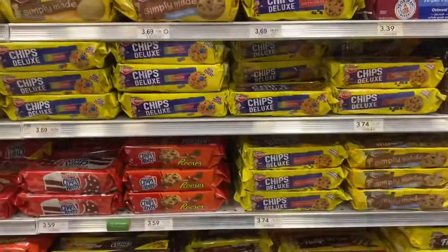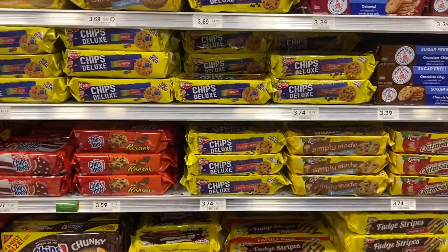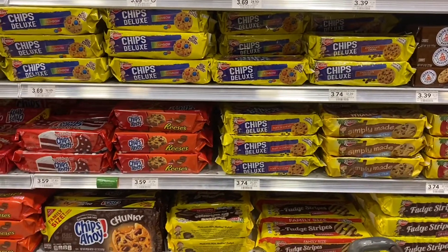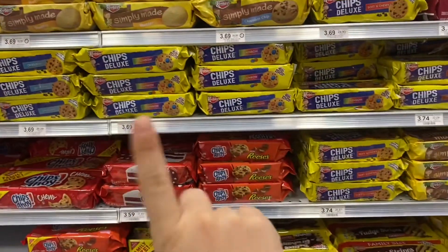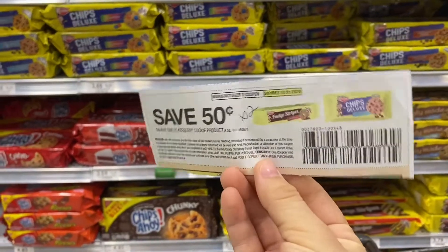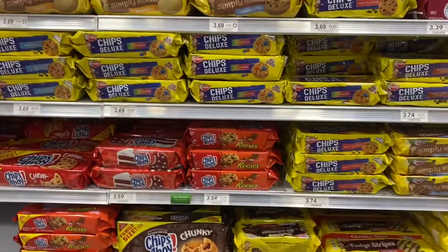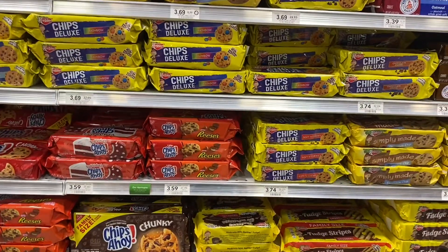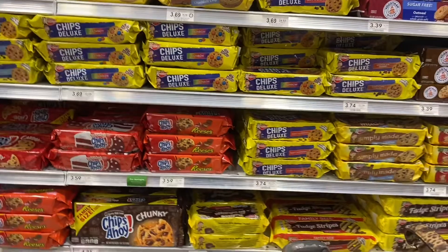The next deal is going to be on the Keebler cookies, which I'm super excited about because I have been craving these. They are actually buy one, get one free. They are not marked at my store yet, but these ones are like $3.69 and they'll be buy one, get one. I'm going to be using two of these save 50 cents on Keebler cookie products. So that's going to bring me a dollar off. And additionally, this is actually an Ibotta deal — they are giving an additional dollar back for buying two on Ibotta.